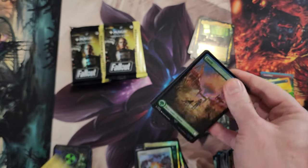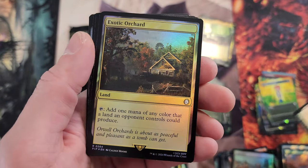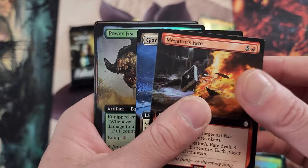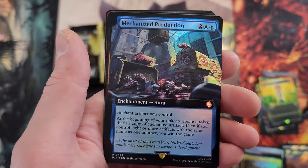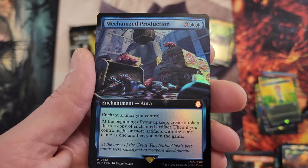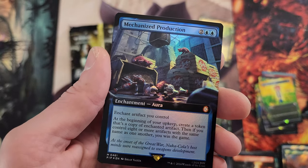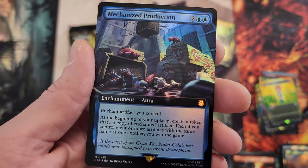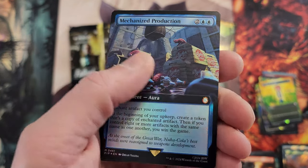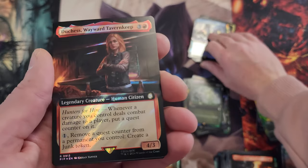Down to the nitty gritty — about eight packs remaining. Can we hit pay dirt? Junk Town, tainted, the Orchard. Power Fist — I like that name. Mechanized Production — one card we haven't come across yet. Create a token copy of enchanted artifact, and if you control eight or more artifacts with the same name you win the game. But it's an aura enchantment, so you have to protect the enchantment and the creature it's on. That takes some work.